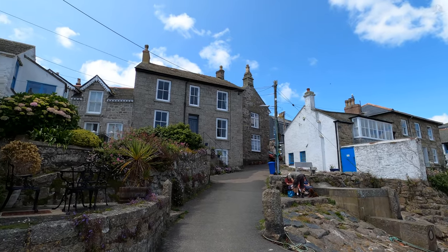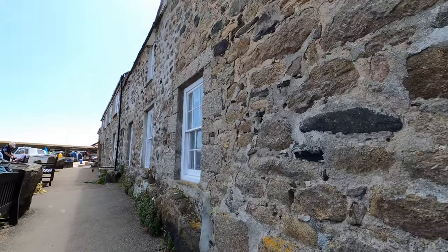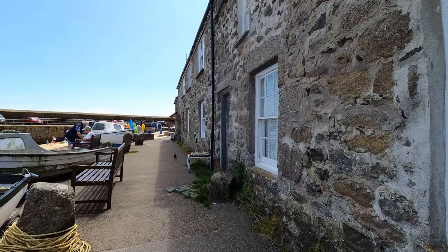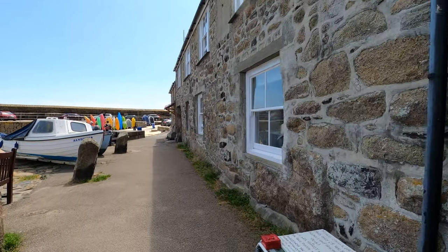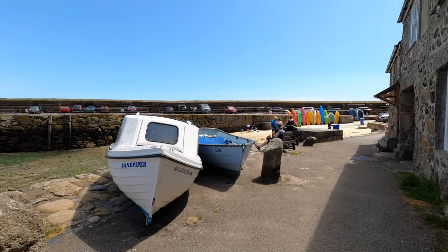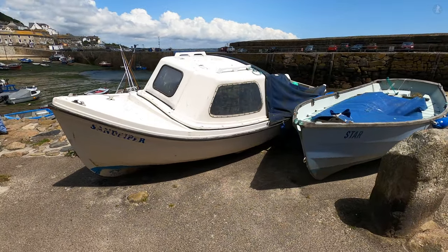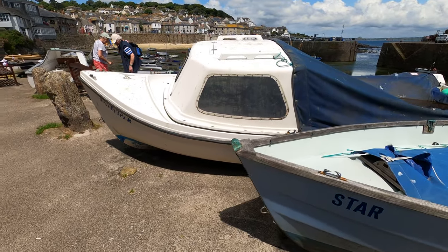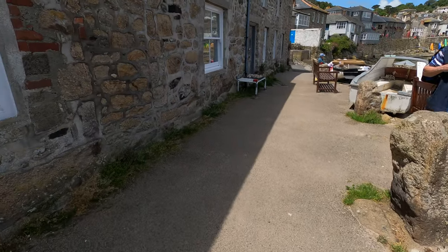We've returned to the harbourside, and here we find ourselves on a small waterfront street known simply as The Wharf, which is lined by a collection of cottages with small boats parked just outside. Today, Mousehole Harbour is home to a small scattering of boats, some used for fishing and others simply as pleasure craft. But back in the day, the harbour was much more crowded — in the late 18th century, there were as many as 55 boats being operated here.